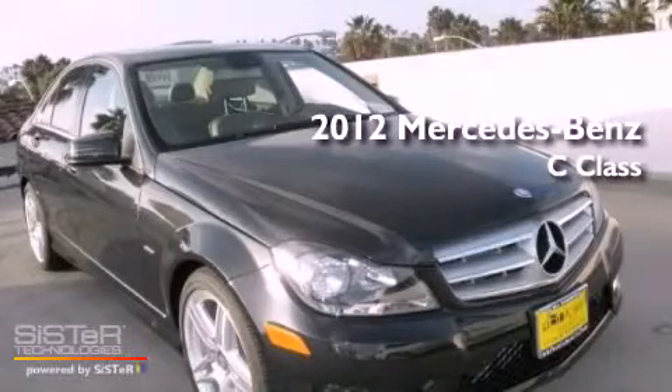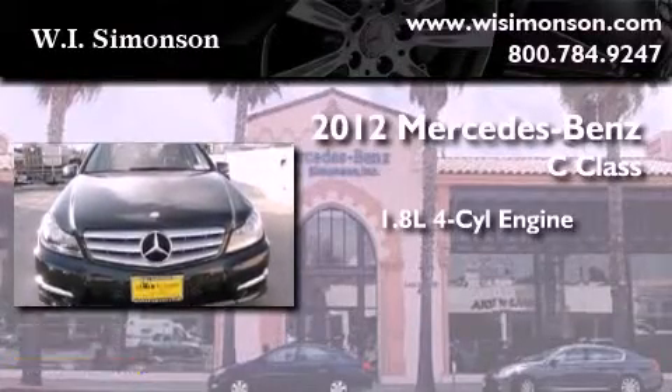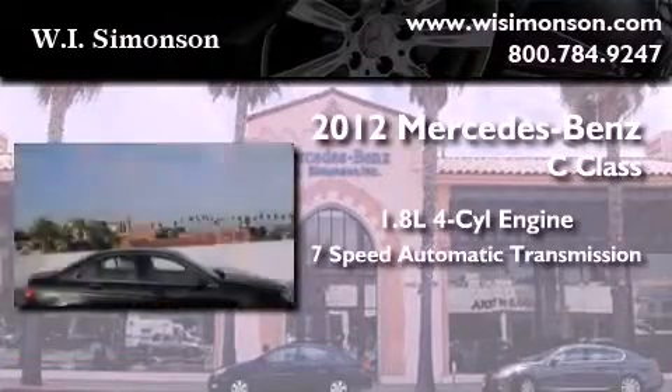This is a brand new 2012 Mercedes-Benz C-Class. It features a 1.8-liter four-cylinder engine and a 7-speed automatic transmission.